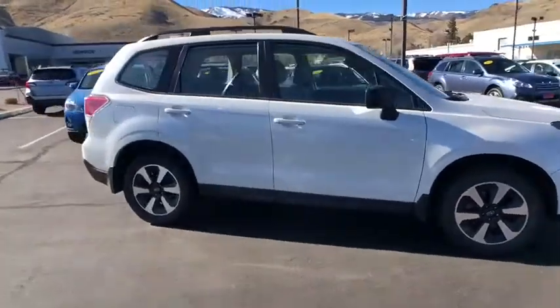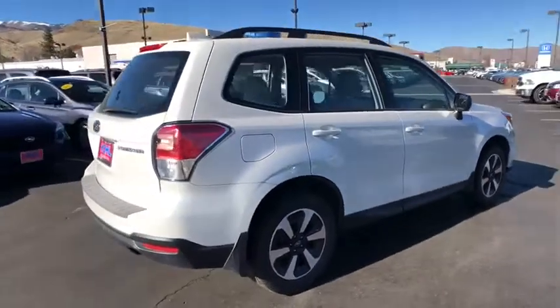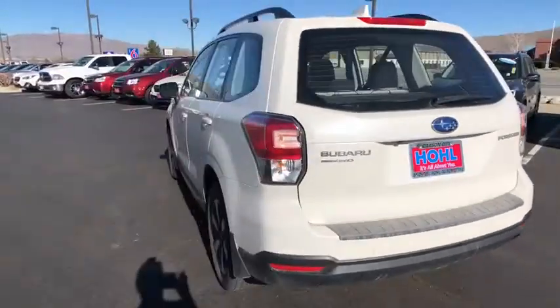Make a great choice today with the 2018 Subaru Forester. The Subaru Forester is a sensible, practical, and affordable vehicle. It has an impressive, comfortable ride and handles well.